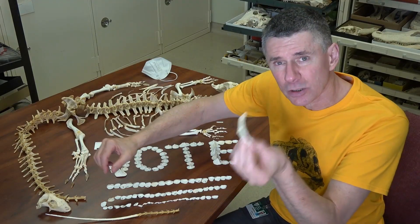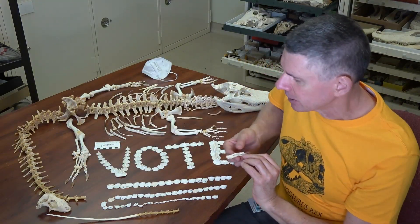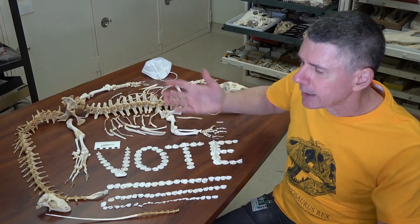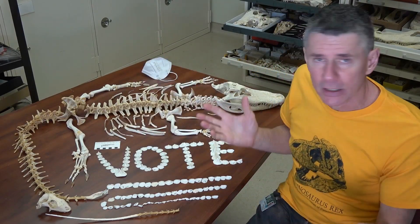So the question is: does this actually count as tail regeneration? The reality is that lots of vertebrates will regenerate limbs that have been lost for various reasons.